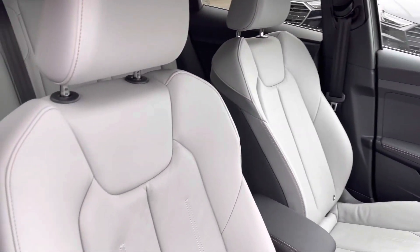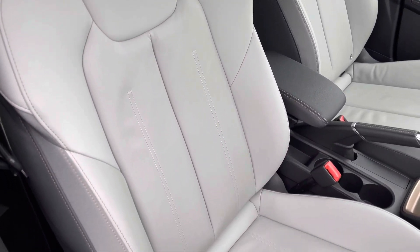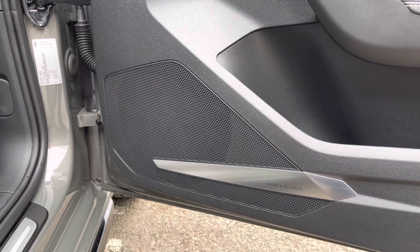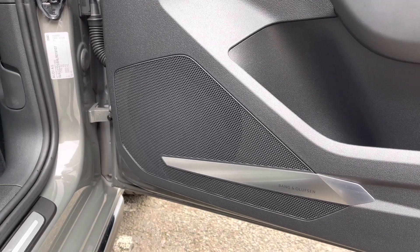We also have the front sport seats, again finished in twin leather in the stunning light grey colour. The front seats are manually adjustable. This vehicle also features the upgraded comfort and sound pack with the Bang & Olufsen 3D sound system, which provides fantastic sound quality and volume levels.